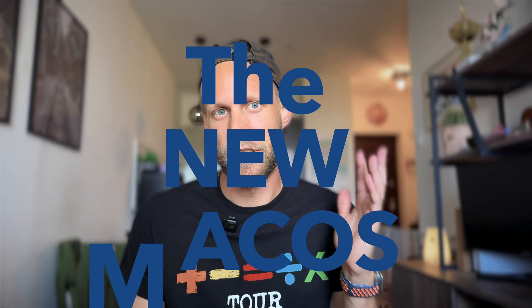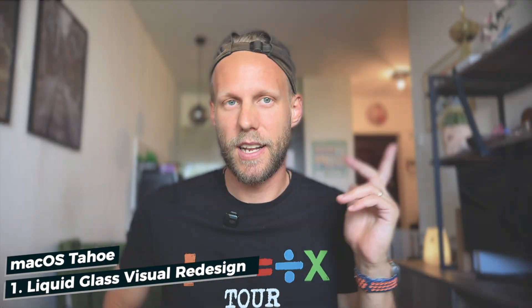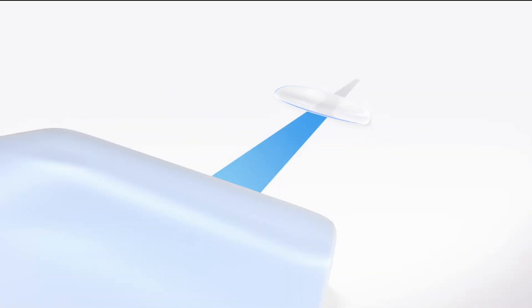Don't worry, you are in good company here and I will not be complaining about the name. I really love the new software update and at least it's a memorable name. We will anyway start calling it the new macOS. The new macOS introduces the stunning liquid glass look across all of their devices, and that's one of the biggest changes in many years — I would say since macOS Big Sur, which was released in 2020.